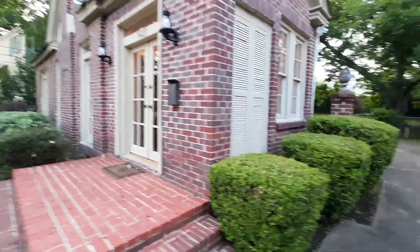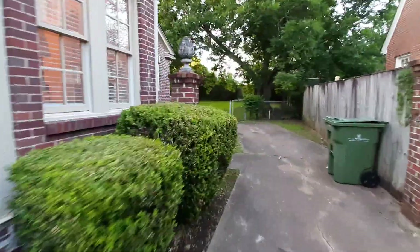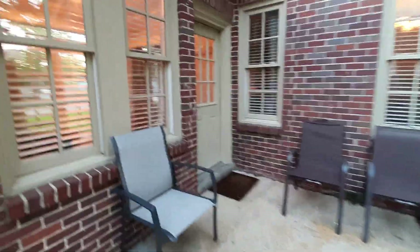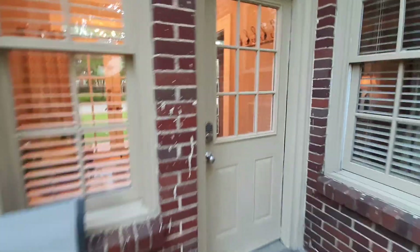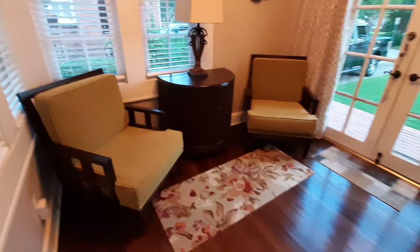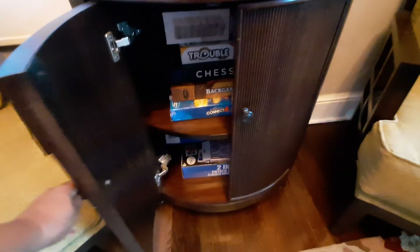Welcome to our Airbnb. The entrance is on the side and there's a code that you put in. This is the sunroom — sit, hang out. Those are the French doors for the front.